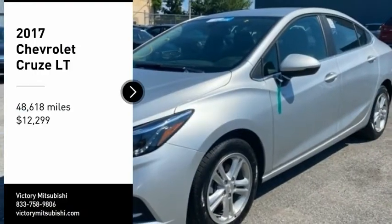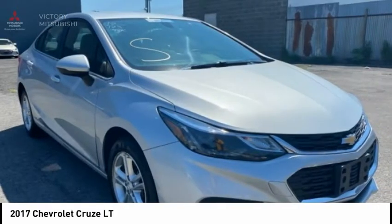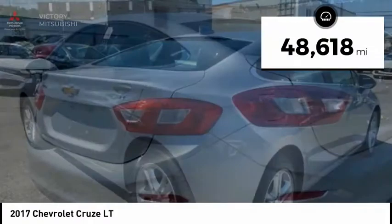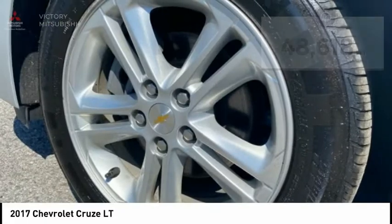Come test drive the 2017 Cruze. The Cruze blueprint calls for more than you'd expect and is priced below $15,000. This vehicle has less than 50,000 miles. Here are some of this vehicle's great options.